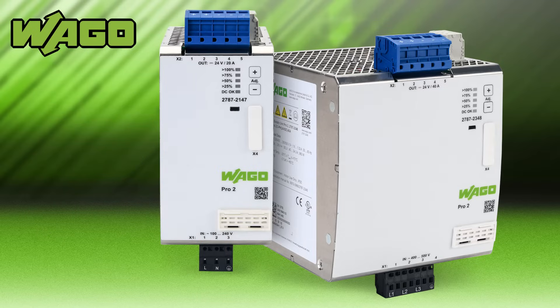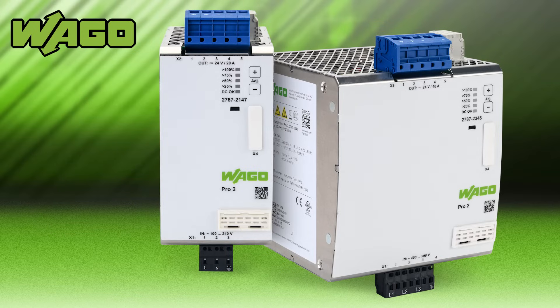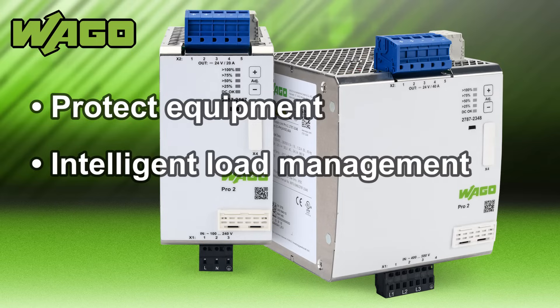The Wago Pro 2 line offers intelligent load management with top boost and power boost features that provide sufficient output current at all times. Wago Pro 2 power supplies protect equipment and provide intelligent current and switching modes.